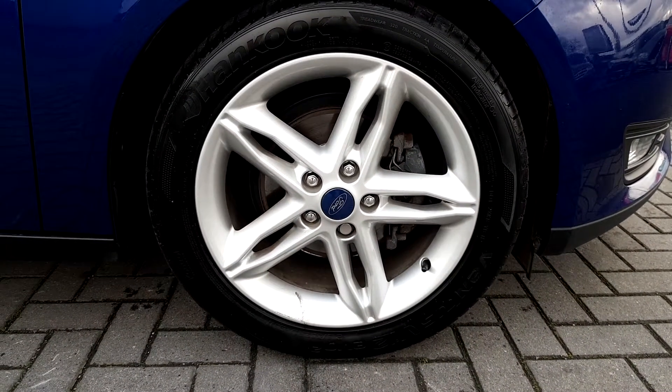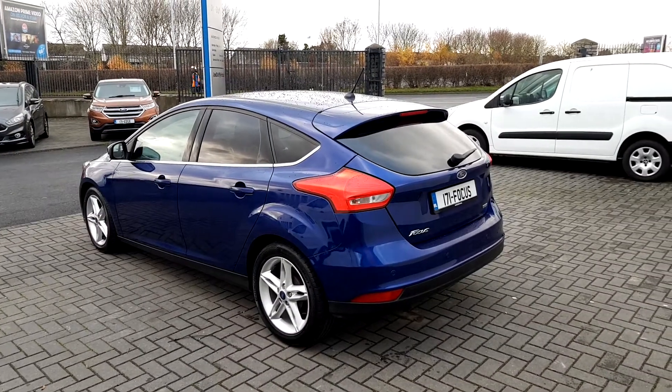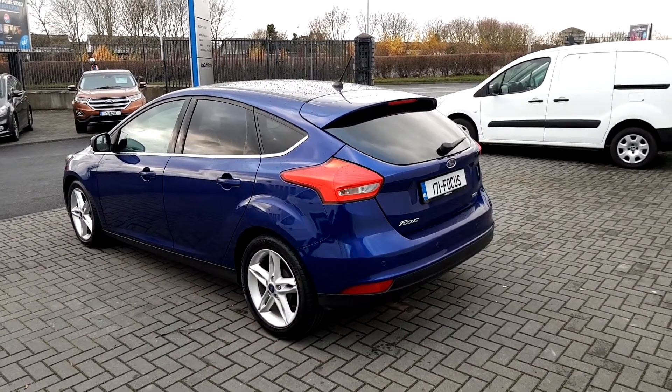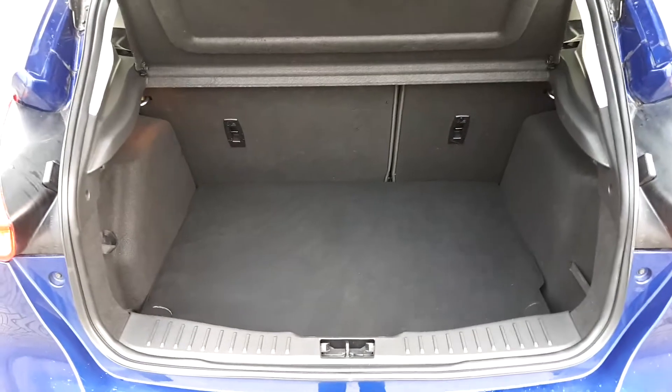It comes with 17-inch alloy wheels, rear privacy glass and parking sensors, and a spacious boot.